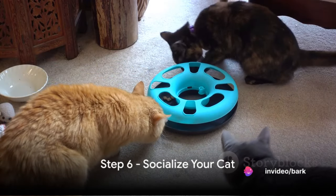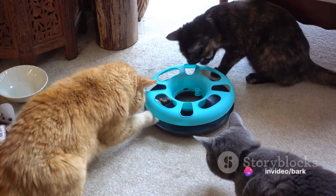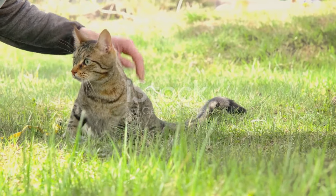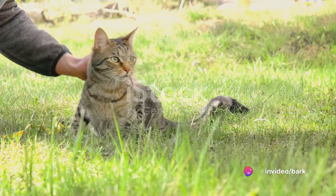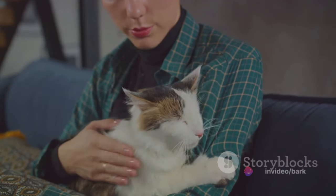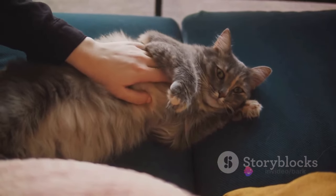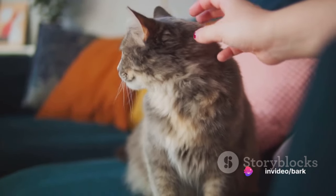Step 6: Socialize your cat. Socialization is a cornerstone of cat training — it's about more than just having a friendly feline. It's about helping your cat become a well-rounded, comfortable, and confident member of your household. Imagine life from your cat's perspective — every new person, every new environment, every new sound could be a potential threat. By gently exposing your cat to a variety of people, environments, and experiences, you help them understand that the world is not a scary place.